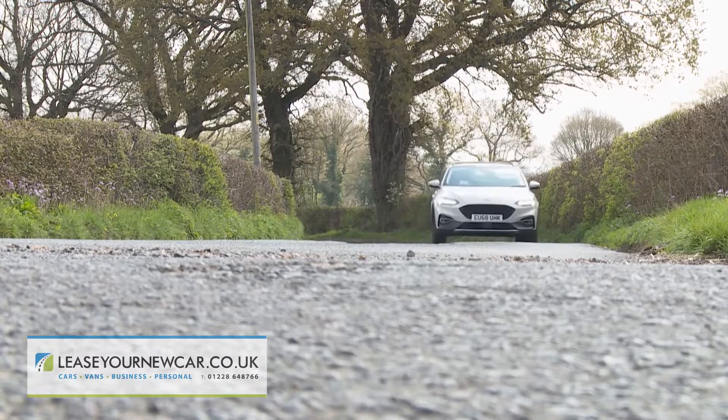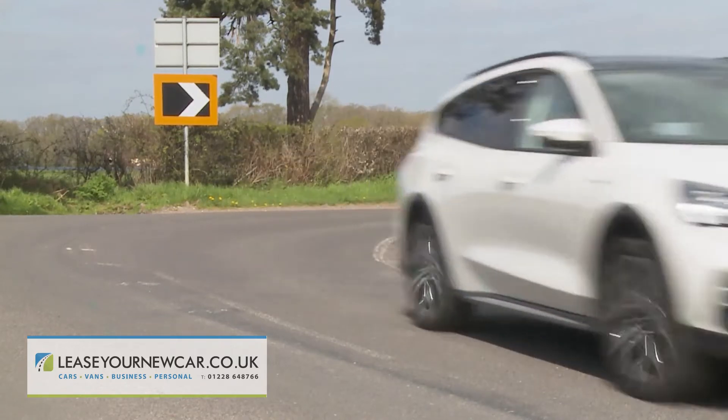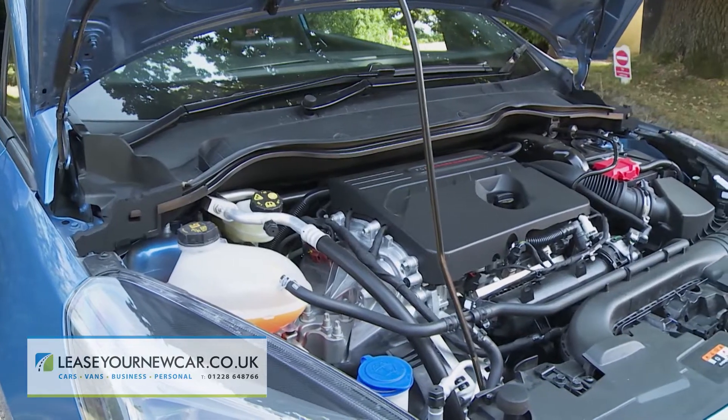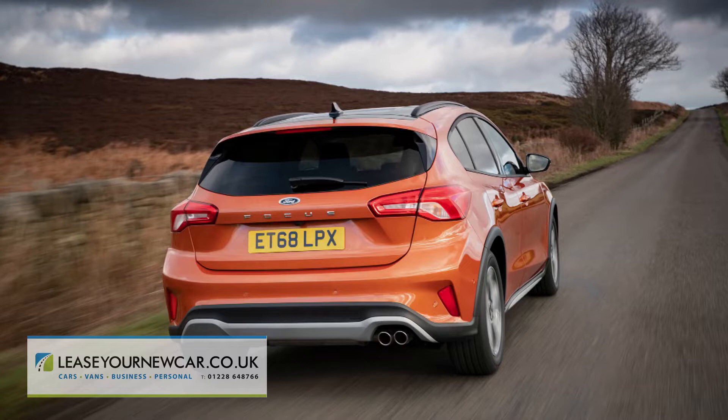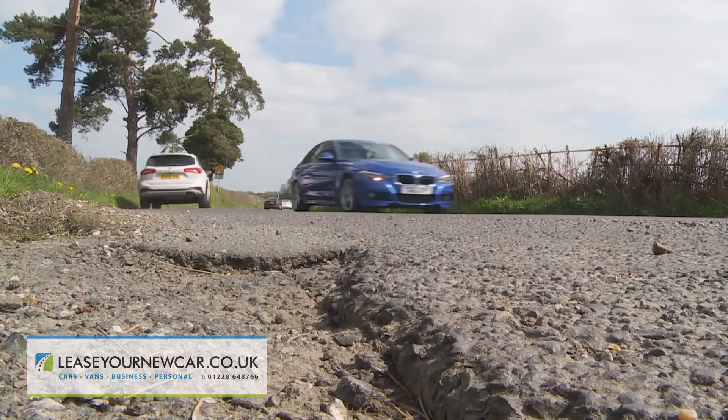This fourth generation Focus Estate, like its predecessors, has a reputation as a compact family station wagon with the ability to entertain at the wheel — and if you enjoy your driving, that's something you'll appreciate pretty early on the first time you try one. With this load-carrying variant, Ford has standardised the supple independent rear suspension configuration that you can't have on the volume one-litre petrol and 1.5-litre diesel hatch variants. That makes quite a lot of difference to the ride of this car over poor surfaces.